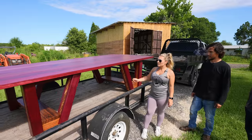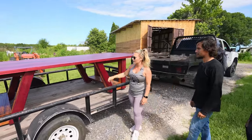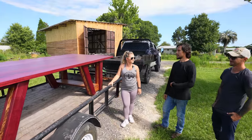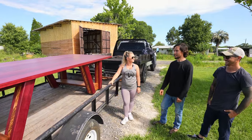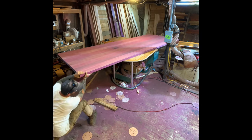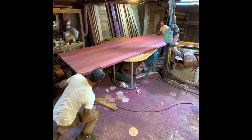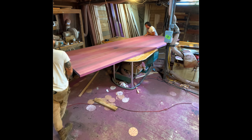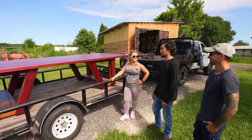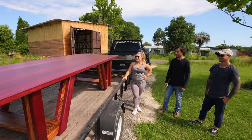Hell yeah — we got the table on the trailer! You can tell how heavy it is because it's really squatting the trailer down, but it's fitting pretty well. The weight of it is what made it the most difficult to work on — Tyler and I actually dropped it on ourselves one time trying to flip it. But I'm glad we got it on here. It went a lot smoother than I anticipated. Now we just need to get it to our place, off the trailer, and in its new home.